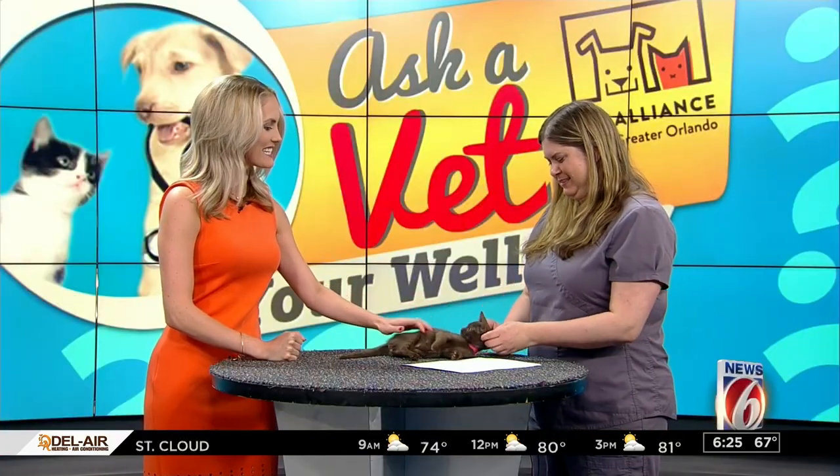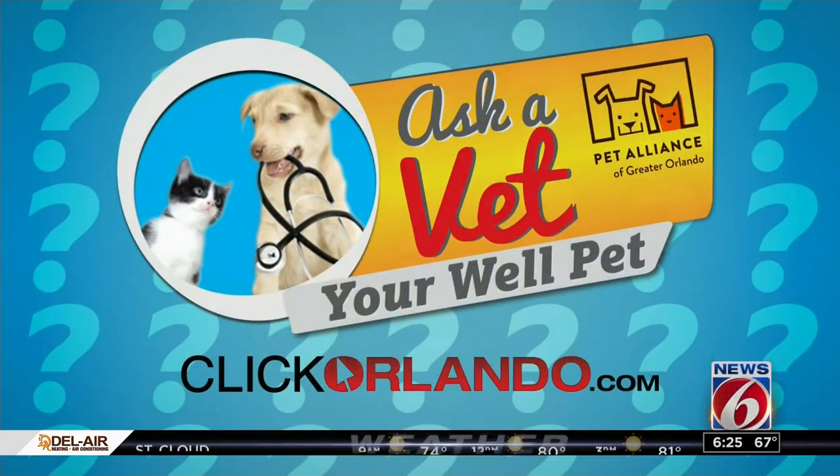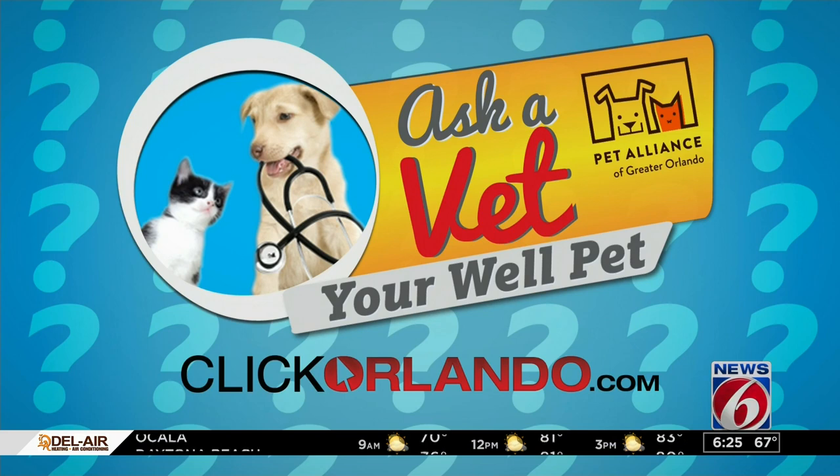Thank you so much, Dr. Keenan and Sable, for joining us today. If you want all the information about flea dangers for your pet, we'll connect you to the Pet Alliance of Greater Orlando through our website. That's clickorlando.com — click on the Lifestyle tab.